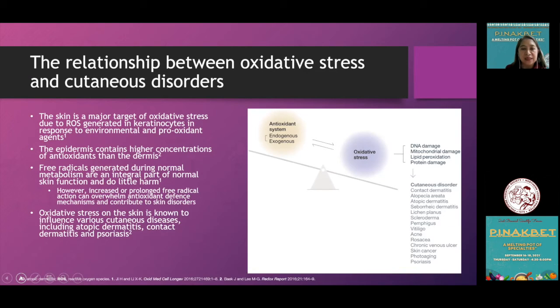The skin, being the largest organ of the body, protects us from external insults such as chemicals, environmental pollutants, and allergens. The skin becomes a major target of oxidative stress; ROS is continuously generated by keratinocytes in response to external stimuli. Endogenous free radicals are also generated during normal metabolism. The intracellular defense mechanism is normally capable of reducing their damaging effects.